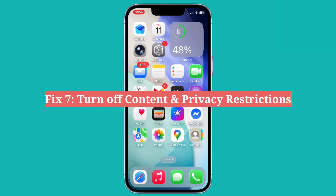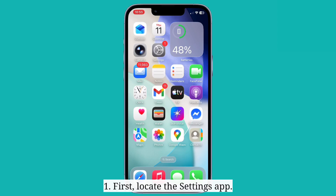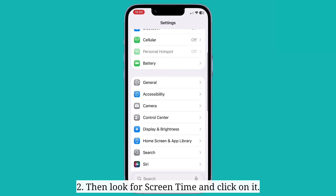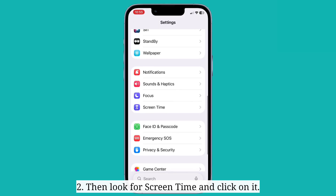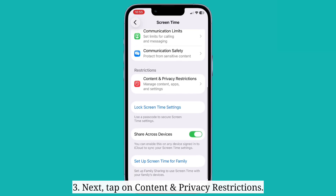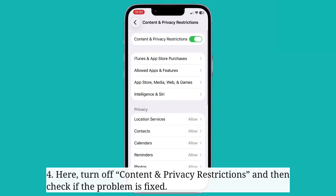The seventh fix is to turn off content and privacy restrictions. First, locate the Settings app, then look for Screen Time and click on it. Next, tap on content and privacy restrictions. Here, turn off content and privacy restrictions. Then check if the problem is fixed.